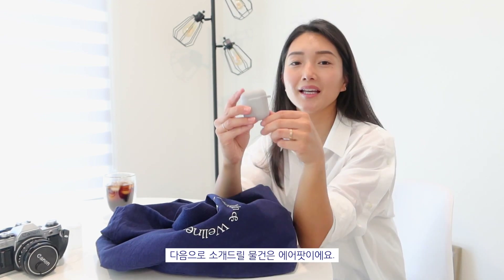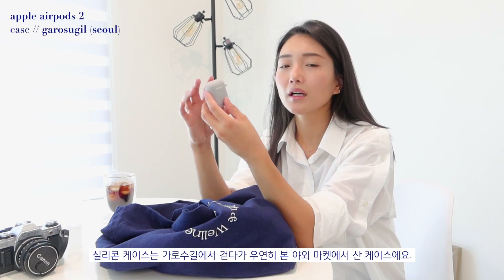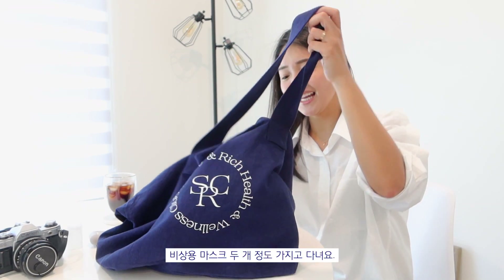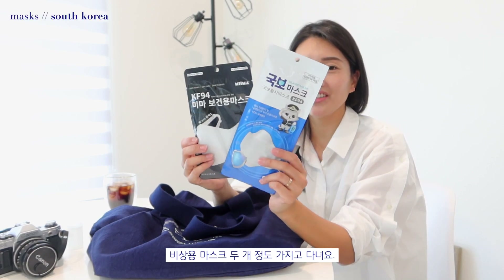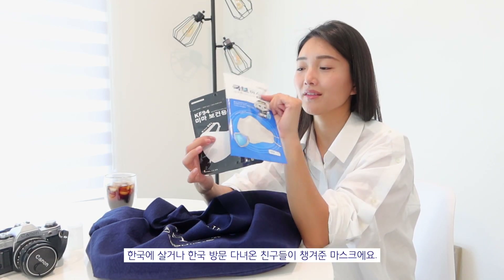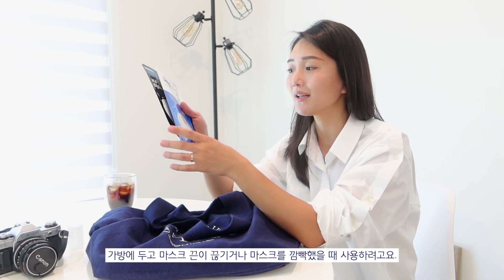The next item I'm going to show you is my AirPods. I got this silicone case from Garosuke in Korea — I was just walking on the street and they were selling really cute AirPod cases. I also have a couple of masks in here. My friends gave me these masks from Korea and they are super sturdy, so I keep them in my bag in case I lose or break the one I'm currently wearing.